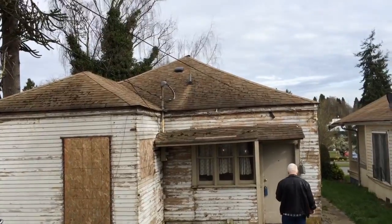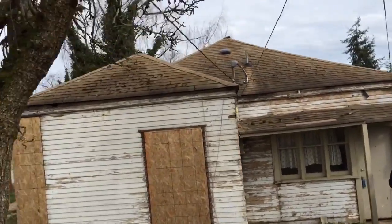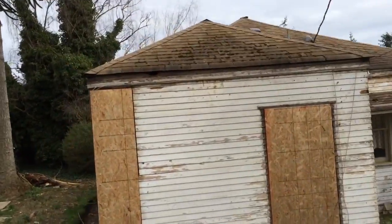Colby Avenue House. This is the exterior. Looks like the roof will definitely need to be replaced.